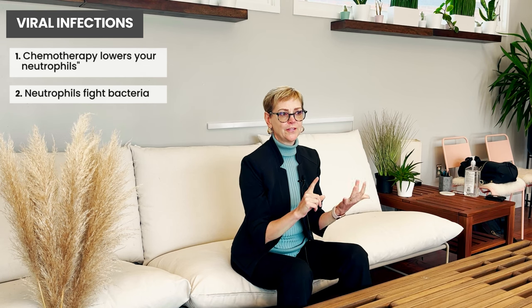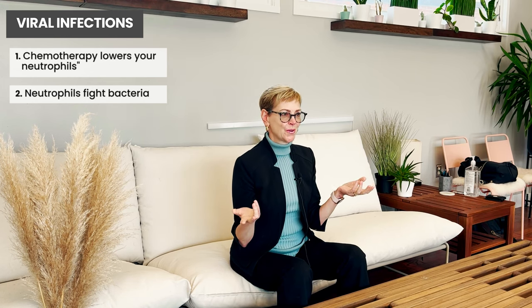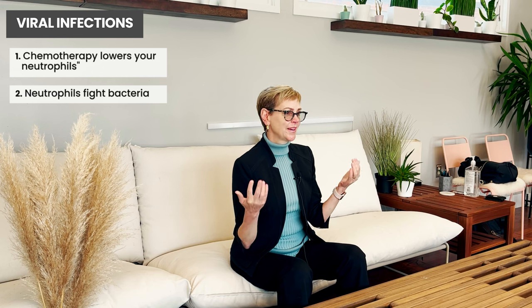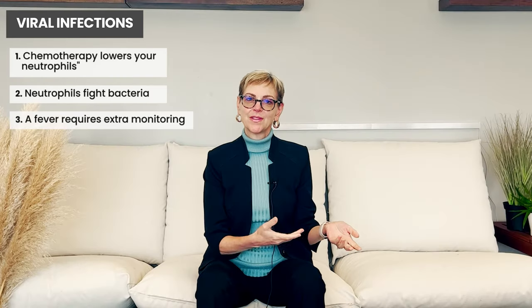You're actually not at greater risk when you're on breast cancer chemotherapy for infections with viruses or with fungus — which is kind of interesting to know. So if your friends and family all have a cold or a cough, you are not at greater risk of getting a viral infection. So why do we tell you to stay away from crowds?